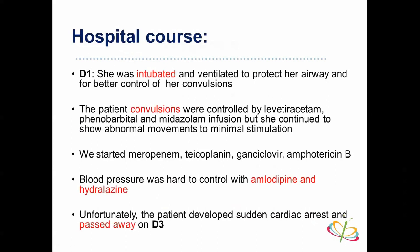We started broad-spectrum treatment: meropenem, vancomycin (very effective for gram-positive organisms including MRSA), ganciclovir for possible CMV encephalitis, and amphotericin B for possible fungal infection. Blood pressure was difficult to control with amlodipine and hydralazine. Unfortunately, the patient developed sudden cardiac arrest and passed away on day three — but this is not the end of the story.